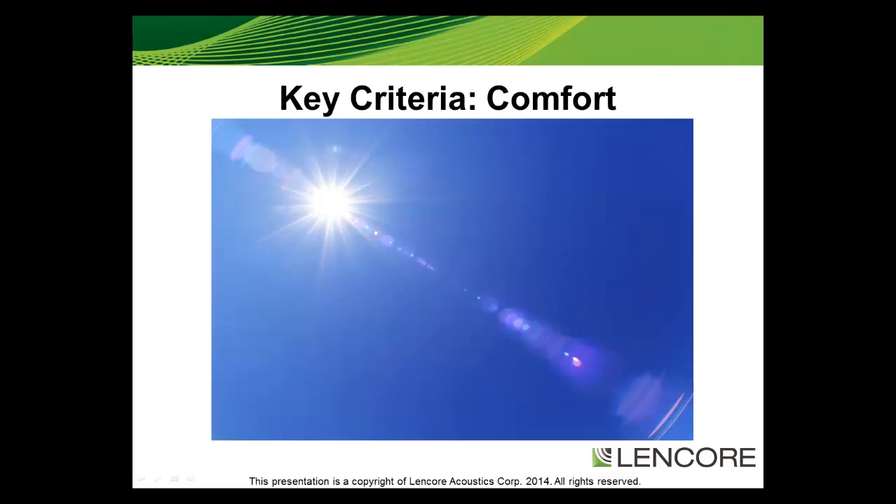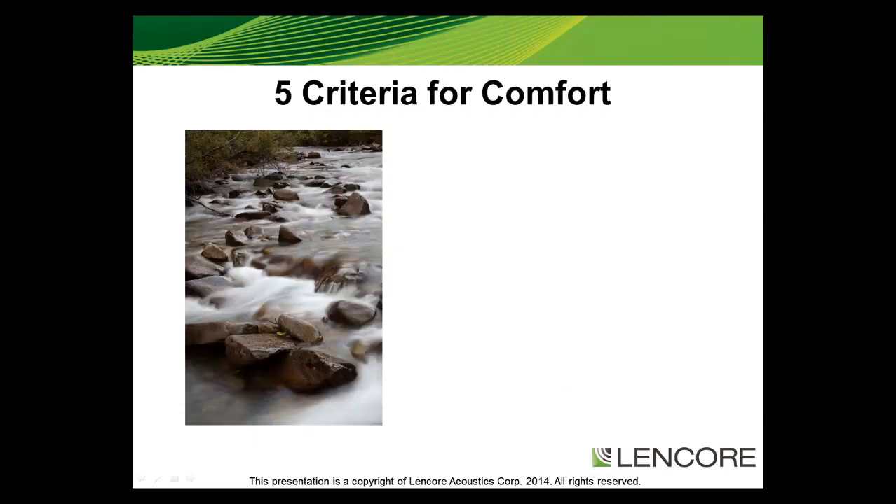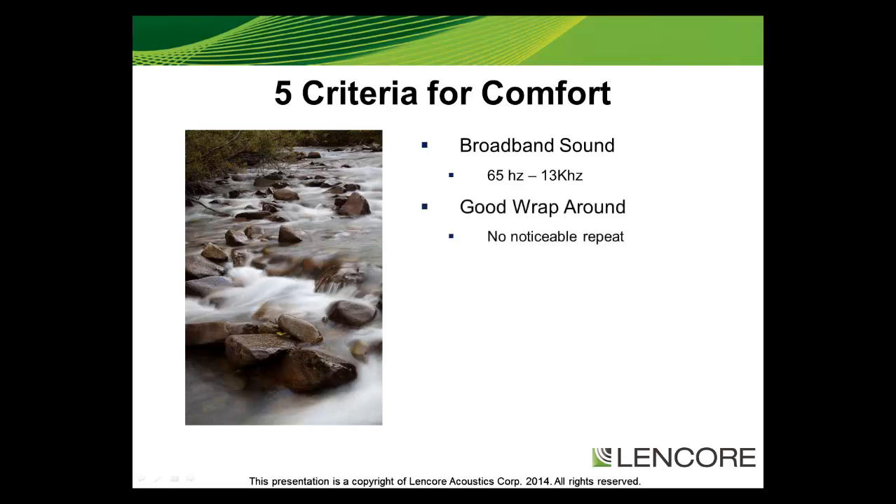Sounds and sound masking work in a very similar fashion. There are five criteria that make up a comfortable sound for sound masking. First, starting with the consumable itself — the sound — you need a broadband sound to make it comfortable. Like the lighting example, the origin of the sound needs to cover the full spectrum; systems that deliver only a portion of the spectrum will cause fatigue and discomfort. Second is a sound with a proper wraparound. If something has a pattern or repeat, like a flickering light, and we can detect it, then it has poor wraparound — also called cycling — and our brains pick that up as information, which fatigues us.